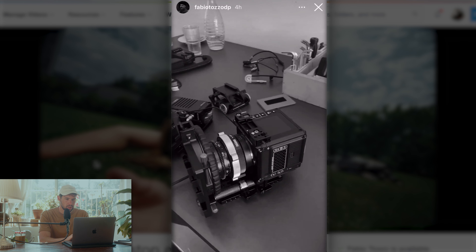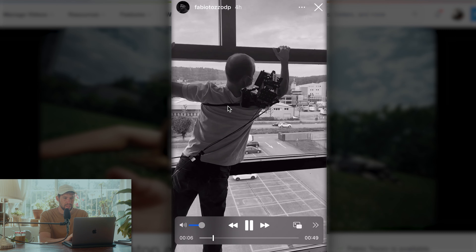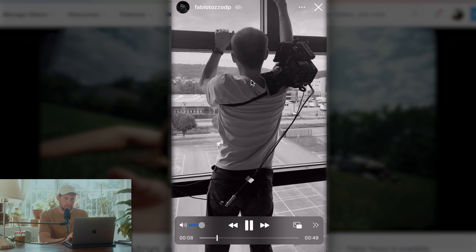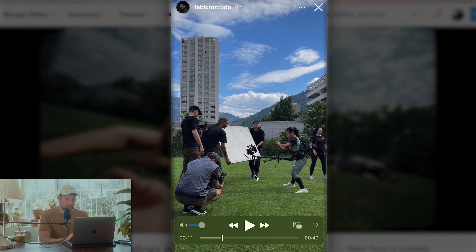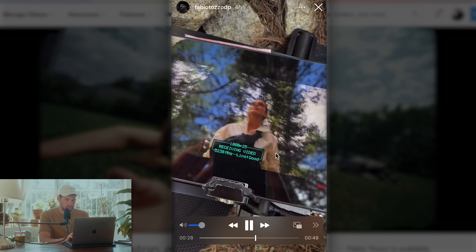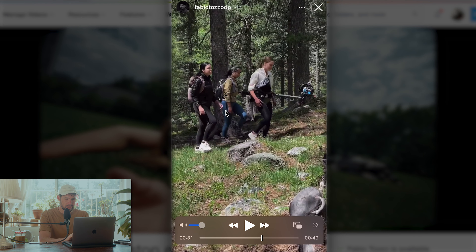We can see the Red Komodo - this is from testing before the actual shoot. Perfect size for this kind of thing, and you can see they have it on this guy's shoulder - a very DIY sort of build. Then in this one we can see the classical Snorricam Pro, a very beautiful shot. By looking at this behind the scenes we can assume this was mostly just natural light throughout this whole commercial.